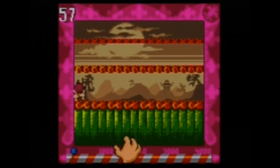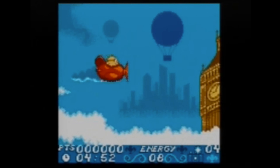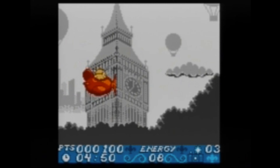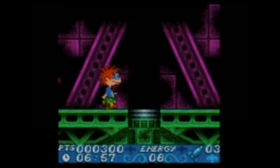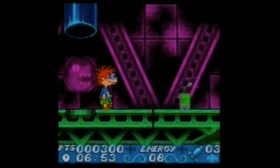I believe I was starting high school around the time this movie came out, so I was a bit too mature for such childish content. With that being said, this game sucks. It appears to be nothing more than a bunch of piss poor minigames. Unlike the previous Rugrats game, I have no interest in playing this one ever again. I gotta give it a D.